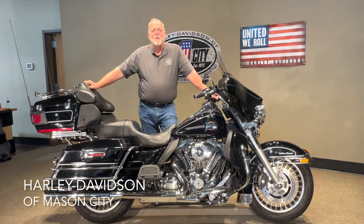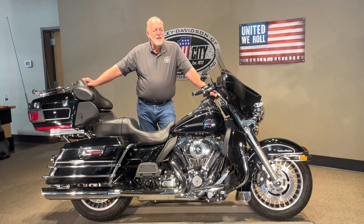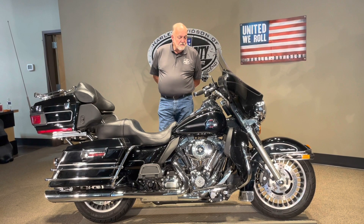Good afternoon, I'm Jim Rodermick with Harley-Davidson of Mason City, Iowa, and I'm here to show you this 2013 Harley-Davidson Ultra. As you can see, it's a black bike — very, very nice bike.